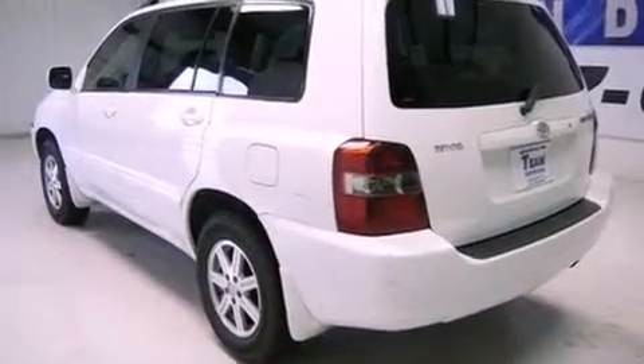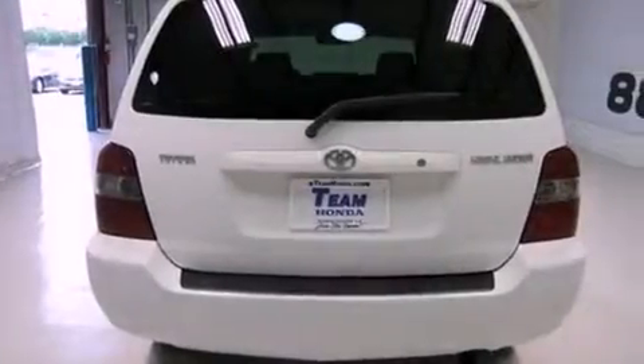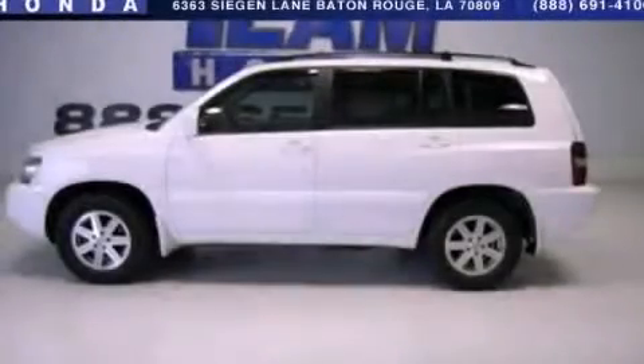Features include cruise control, full-power accessories, a traction control system, and an adjustable steering wheel. Stop by today and test drive this vehicle for yourself.